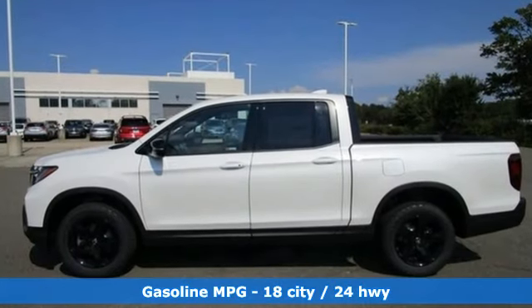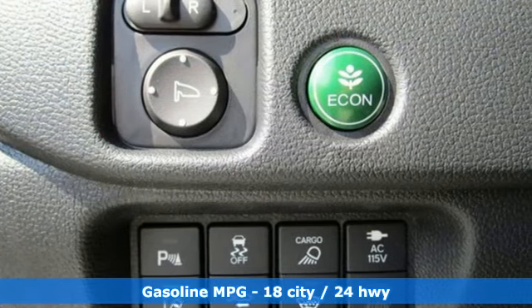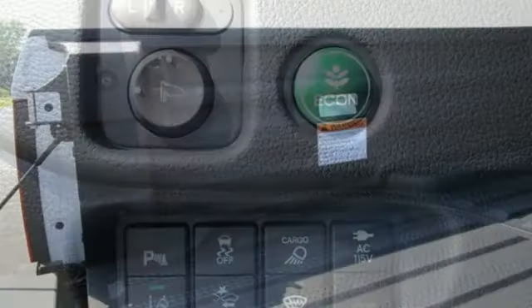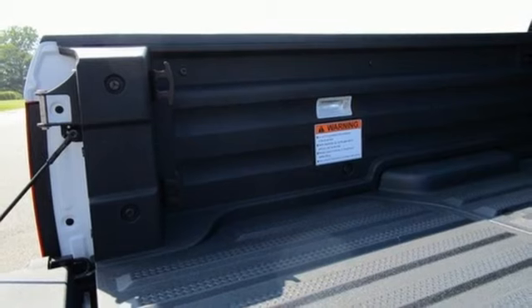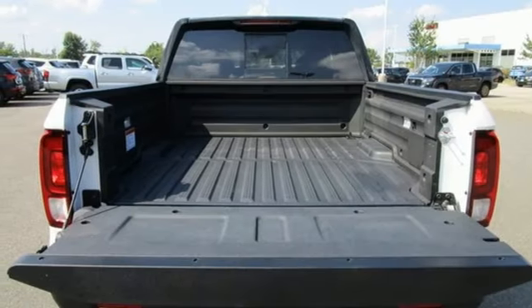Auto dimming rear view mirror. Memory exterior door mirror settings. Front heated leather bucket seats. Integrated navigation system with voice activation. Automatic transmission. Dual zone climate control. Inductive device charging.